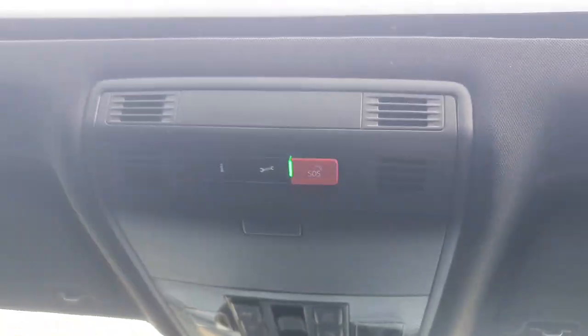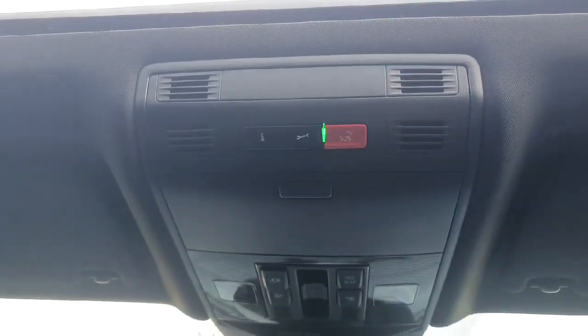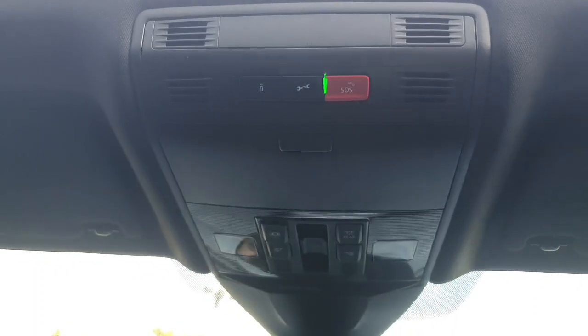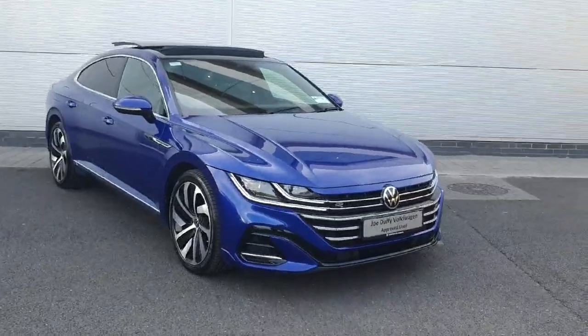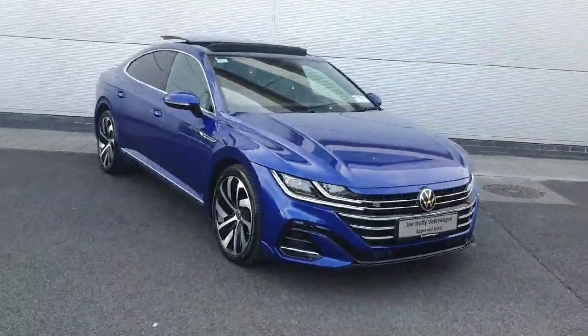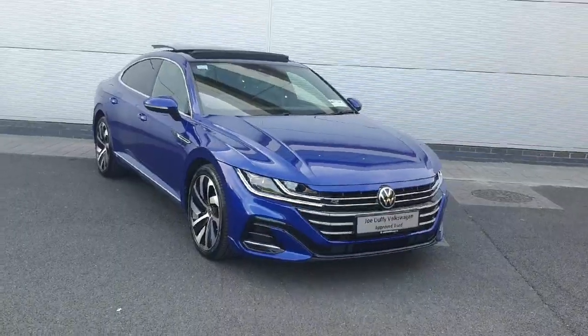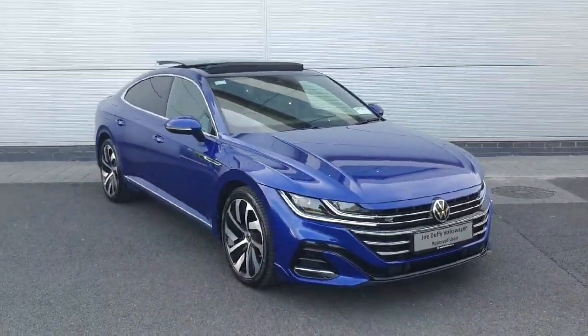Just up here we also have our SOS built-in telephone system, so god forbid you're ever in an accident, you just click this little SOS button and emergency services will be able to locate exactly where you are. With all that said, if you have any further inquiries or would like to view this car in better detail, please don't hesitate to drop on in or give us a call on 01850 3900. We look forward to seeing you all soon — thank you!